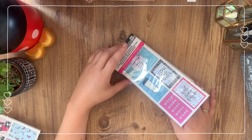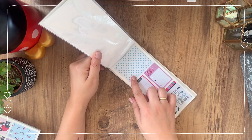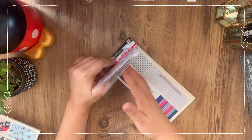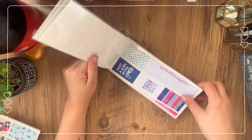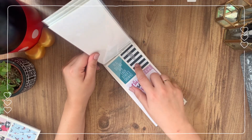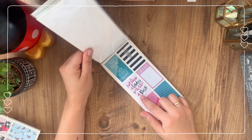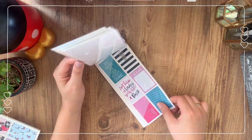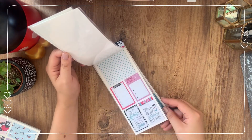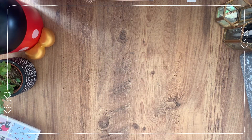I also got the Boss Babe journaling stickers — because yeah, I'm a boss babe, I have a small business, so why not! This one is so cute — I'm a sucker for patterns, especially little polka dots. Oh my goodness, these are so cute. 'Coffee and then the world' — 'Act like a lady, work like a boss' — 'Real queens fix each other's crowns.' I can't believe these guys' imagination; I could never come up with these quotes.